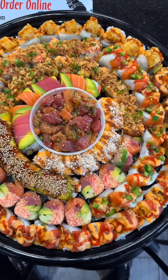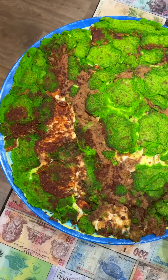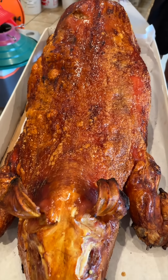You might want to watch this whole entire video, because you will see the biggest burrito in Dallas, Texas, the biggest pupusas in the whole state of Texas, and also the biggest roasted pig in the entire state of Texas.